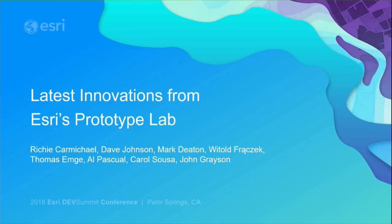Good afternoon. If you are here to view the latest and greatest from the Applications Prototype Lab, you are in the correct location. Otherwise, please find your area of interest. Let's go ahead and get started.